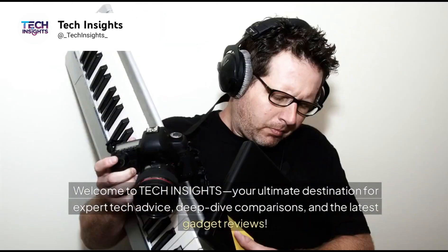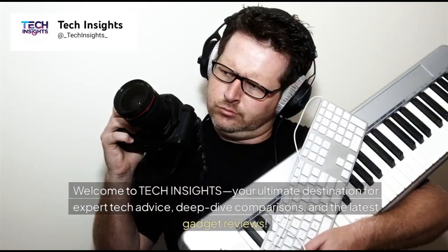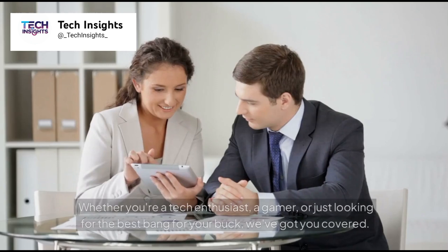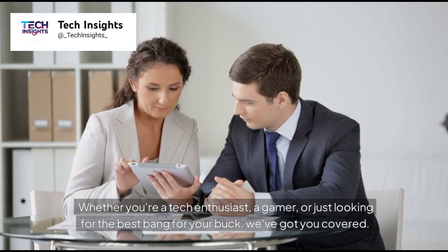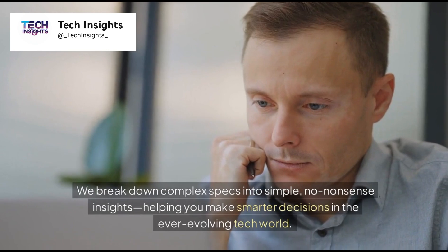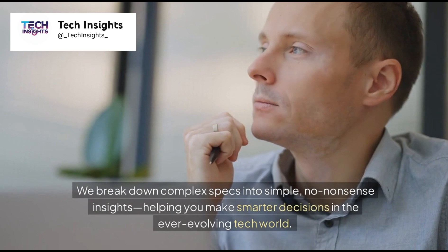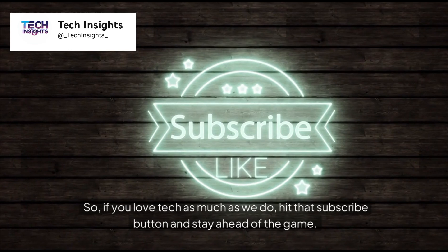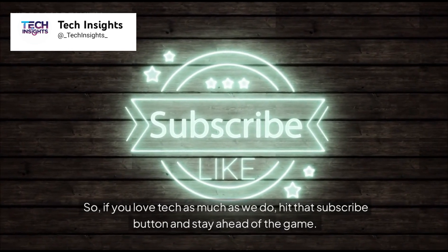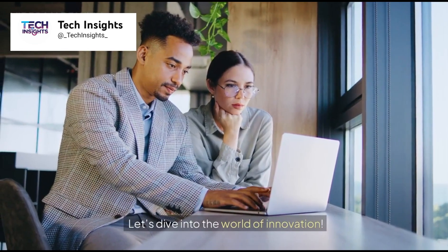Welcome to Tech Insights, your ultimate destination for expert tech advice, deep dive comparisons, and the latest gadget reviews. Whether you're a tech enthusiast, a gamer, or just looking for the best bang for your buck, we've got you covered. We break down complex specs into simple, no-nonsense insights, helping you make smarter decisions in the ever-evolving tech world. If you love tech as much as we do, hit that subscribe button and stay ahead of the game. Let's dive into the world of innovation.